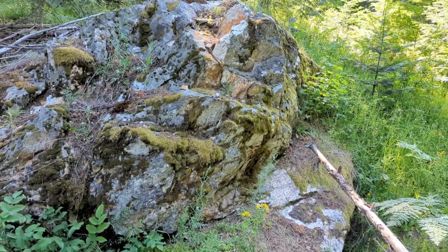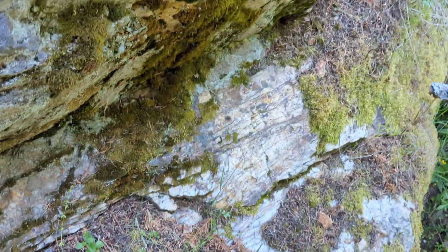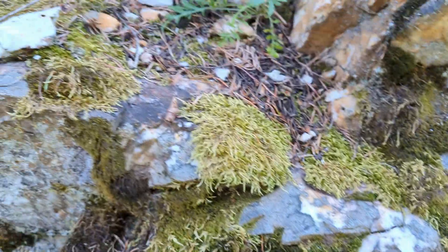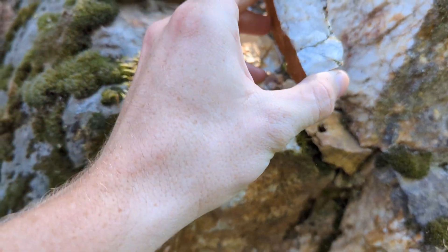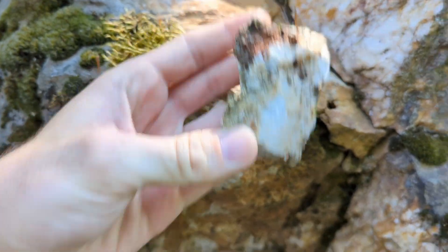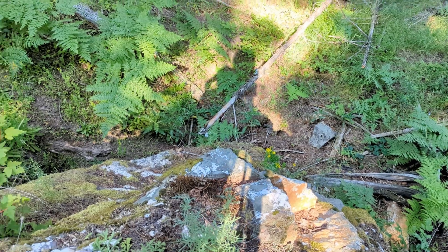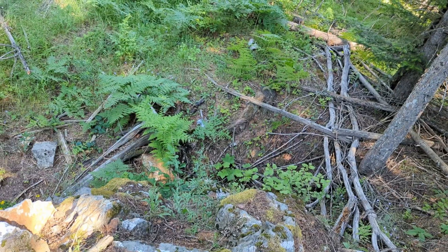That's one big chunk of quartz. This is all just solid quartz right here. I'm standing up here at the top of this massive quartz, and if you notice, it's been dug out along the entire edges of this vein.